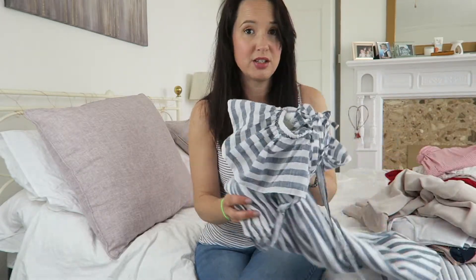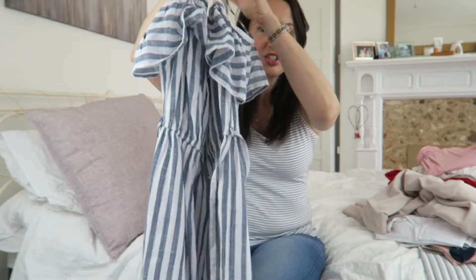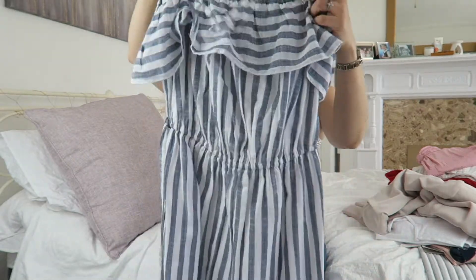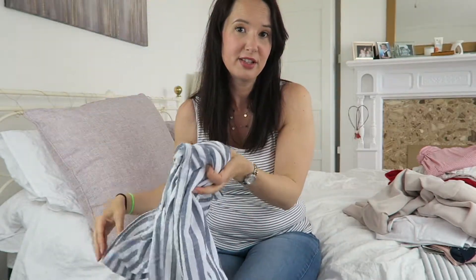This isn't an eBay find — it's a supermarket find. You can find really nice things quite cheap. I was in ASDA and I just couldn't walk past this dress. Look how gorgeous it is — perfect for summer, absolutely perfect. I love the style of the top. That was £14, which is really good value for a day dress.